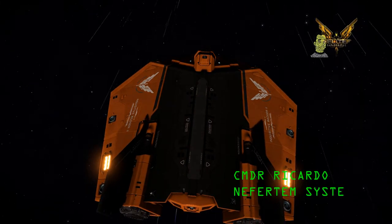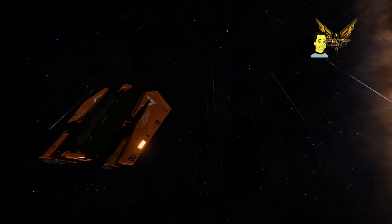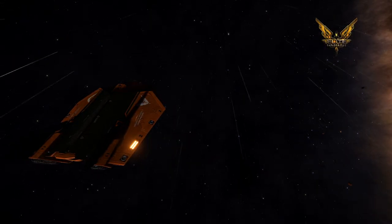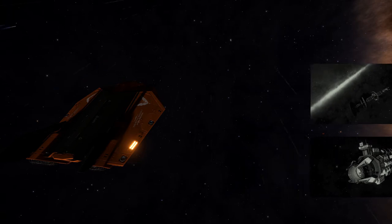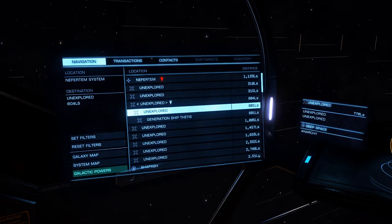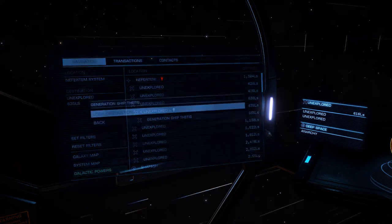Hello, it's Ricardo and welcome to Elite Dangerous. You find me in the Nepheterms system on the hunt for a generation ship that I've neglected to find in my travels — the Thetis. I've seen several ships recently on my travels including bulk cargo carriers and new generation ships, new assets that Frontier have put into the game, or whether they're just being found by avid commanders.